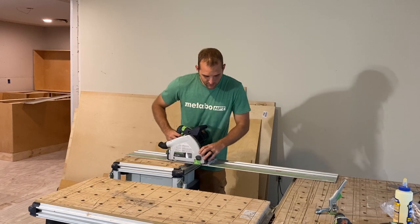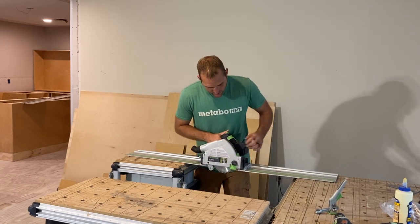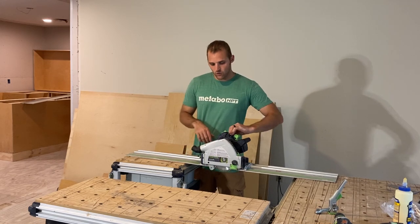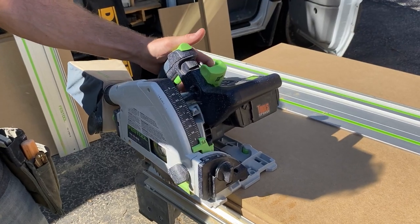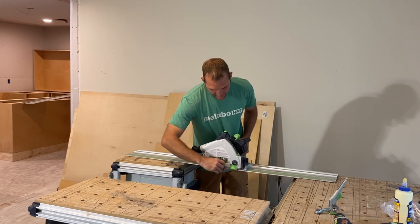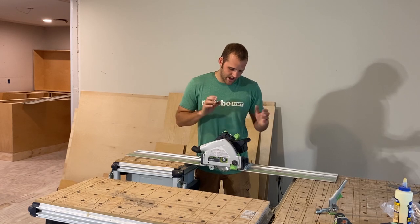Another thing that makes this awesome is that changing blades is easy. It locks the whole thing out so you can't turn it on. Allen wrench in here, you change the blade — easy. It only takes a minute to do that.